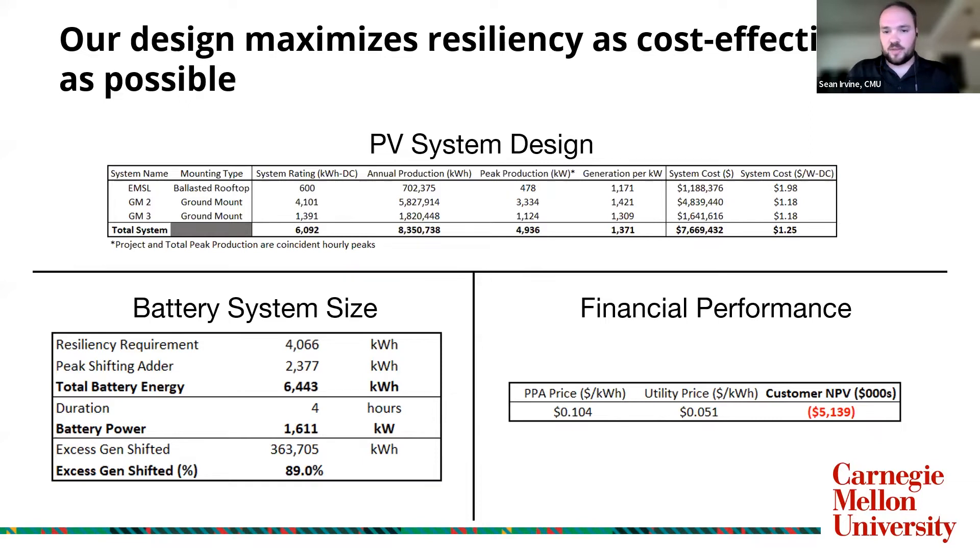In summary, all of this came together into a customer NPV of minus $5 million, given the relatively low utility costs for the campus today and a PPA price of about 10 and a half cents.